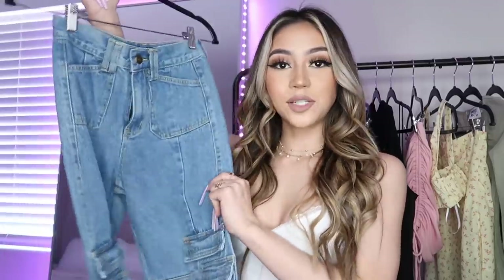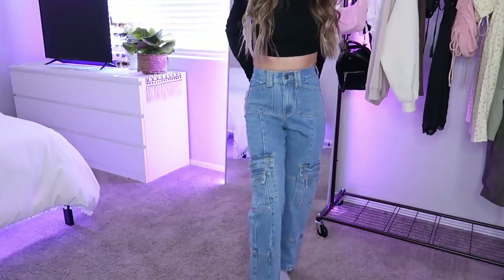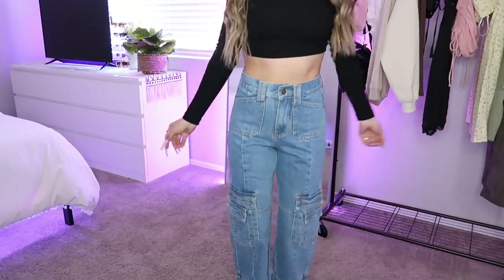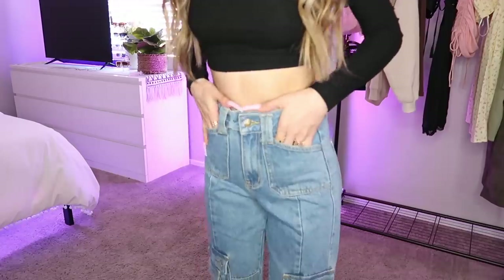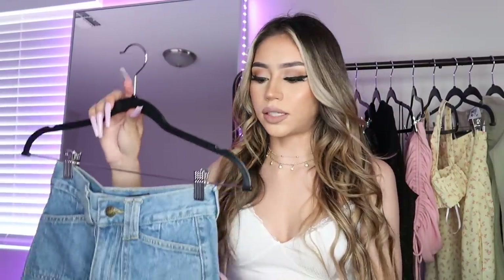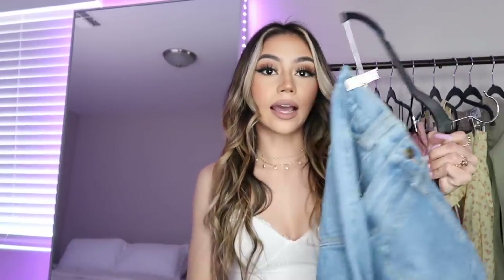I'm going to start off with the pants. The first pair are these blue cargo jeans and they're super cute. I was drawn to them because a lot of the jeans I have at home don't have any texture — they're either ripped or just plain, which feels boring. They fit a little tight; they're a size extra extra small. If I'd gotten the extra small, it definitely would have been too loose at the waist, but I do like these.